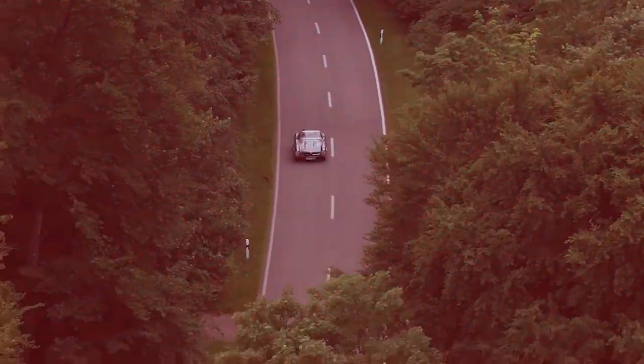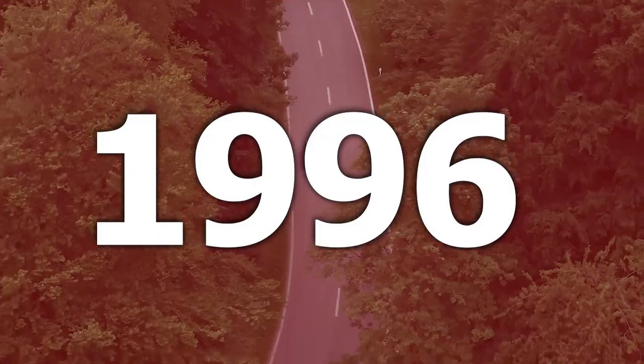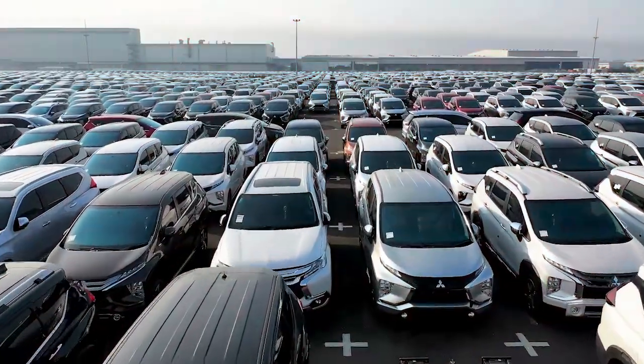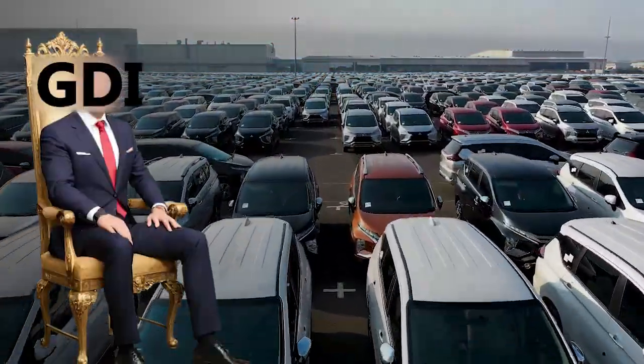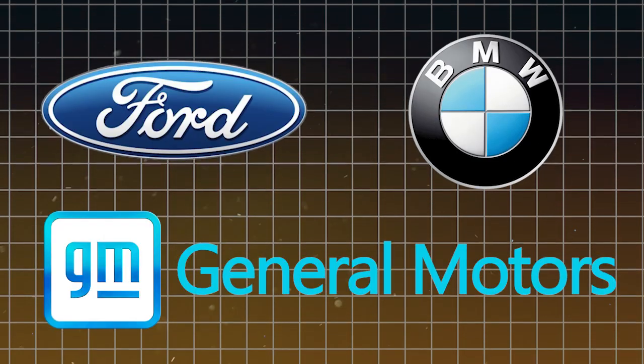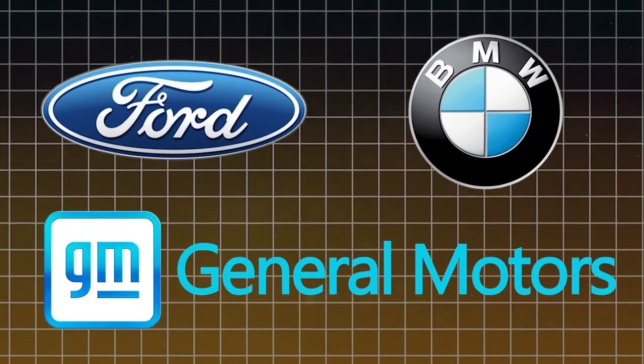But the real turning point came in 1996, when Mitsubishi said, let's shake things up, and slapped a GDI engine into the Galant. And just like that, GDI went from a niche tech to mass market magic. Since then, big names like Ford, BMW, and General Motors have taken the GDI torch and run with it.